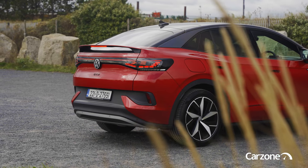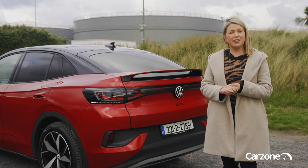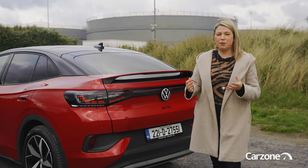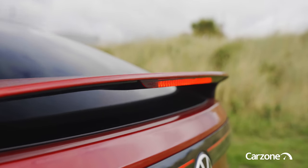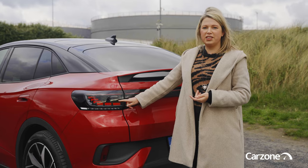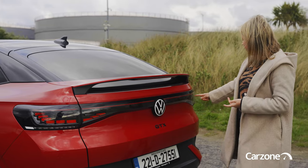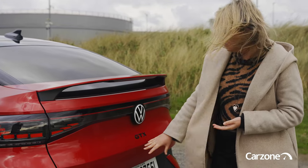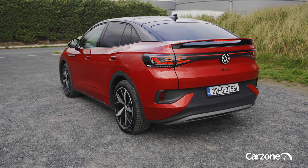From the back I think the ID.5 is just gorgeous — it certainly does stand out as something a little bit more exclusive than the ID.4 with that tapering roofline. It's quite sporty and all versions get a boot lid spoiler. There are also very nice LED rear lights — the GTX models get their own specific lighting signature, with a light bar that connects to the other side, a lovely rear diffuser effect in the lower bumper, and GTX spelt proudly across the boot lid.